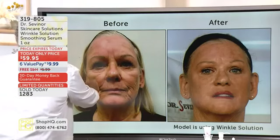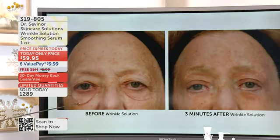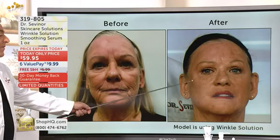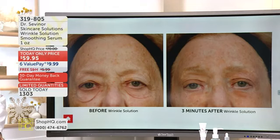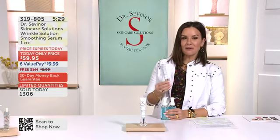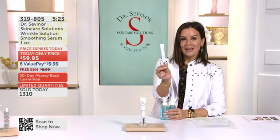What's remarkable about wrinkle solution is the fact that it's for all skin types. You look at those before and afters and you think — okay, downtime, surgery, a 60-day or 90-day regimen. No. It was three minutes or less in one simple step. Instant gratification. Instant results. Three minutes or less from this best-selling wrinkle solution. It's a one-day-only offer — we can only guarantee the free shipping and handling and the $9.99 on an interest-free value pay while we have quantity. Order at 319-805.